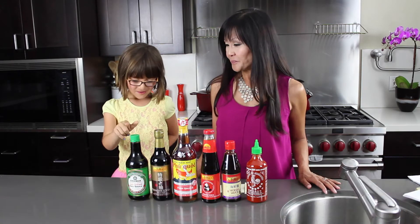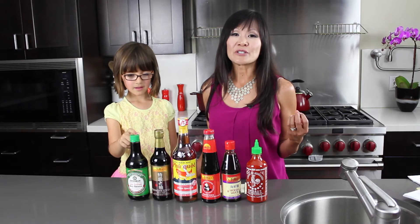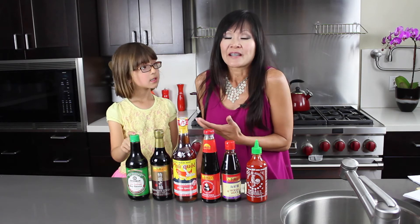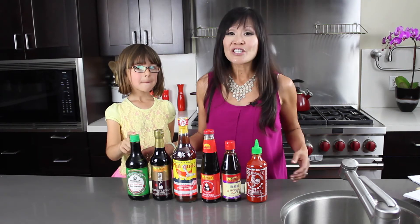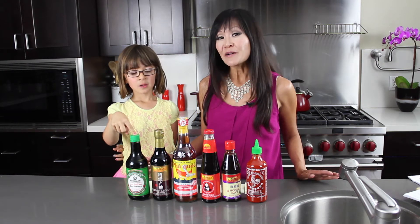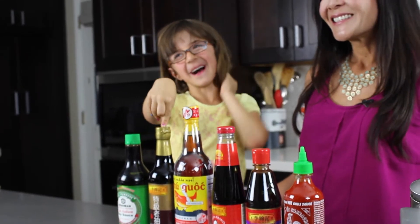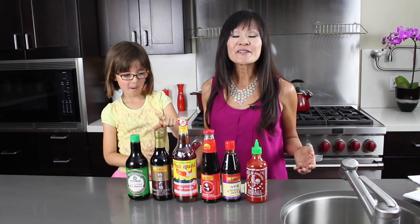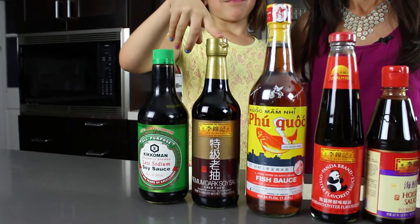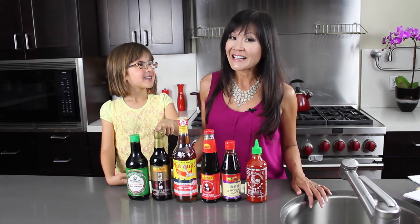So we're going to start with soy sauce. Soy sauce adds that unmistakable salty flavor to every Asian dish. It also enhances the flavors of everything that you're cooking with. I like to use low-sodium soy sauce, but you can use regular soy sauce if you'd like. A lot of people don't realize there's actually another type — dark soy sauce. Dark soy sauce is thicker and sweeter than regular soy sauce, and it's oftentimes made with molasses. It gives that distinctive flavor to pad see ew, that delicious Thai dish, and is used as a condiment and in marinades.